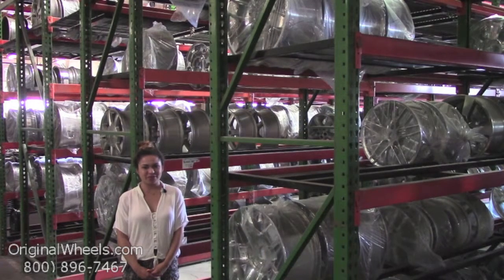Hey everyone, it's Veronica from OriginalWheels.com, and obviously, since you're watching this video, you are in search of factory original Honda Fit wheels.